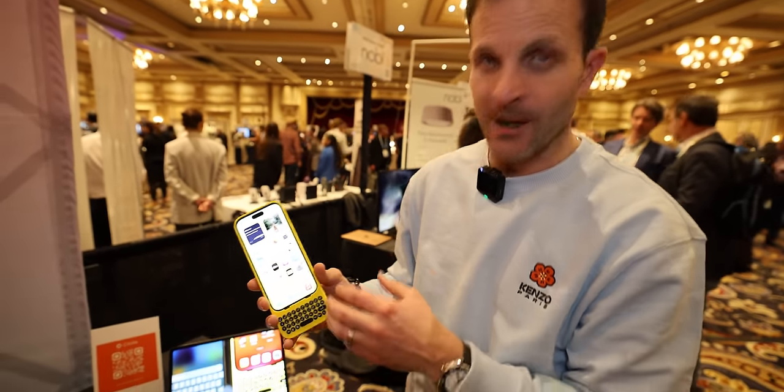Clicks is available today for iPhone 14 Pro and iPhone 15 Pro. You can order those now, and you can pre-order for the 15 Pro Max. What's next for Clicks?